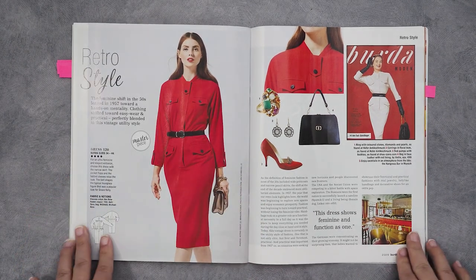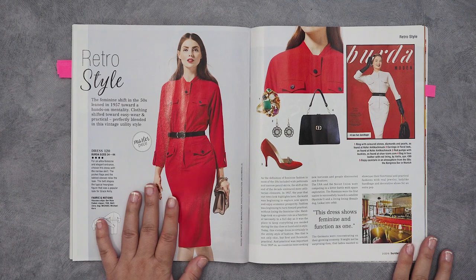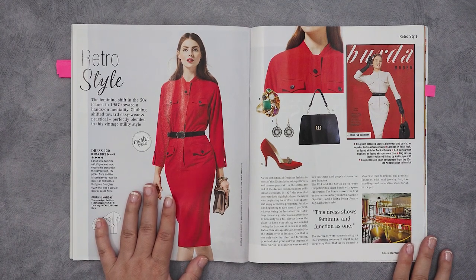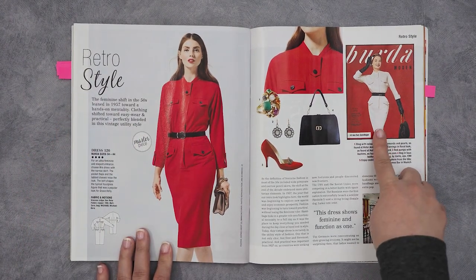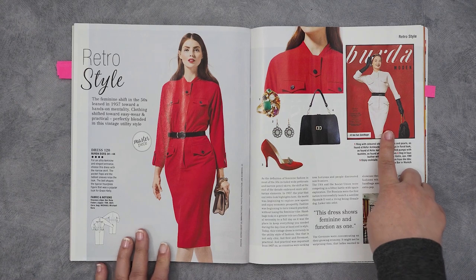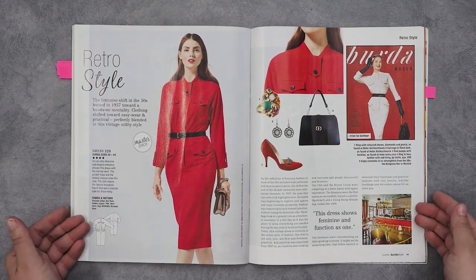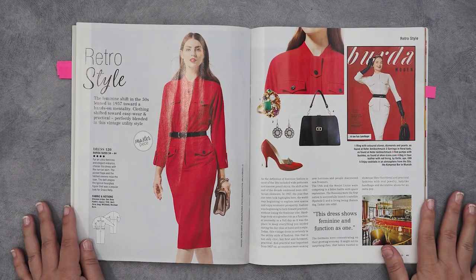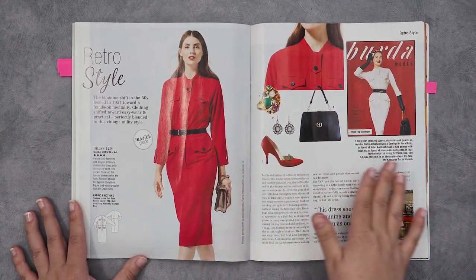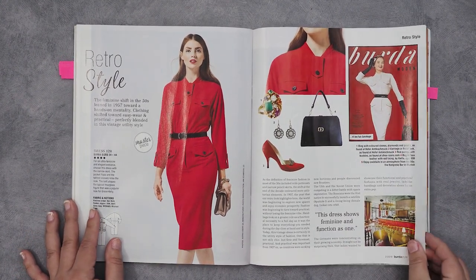In the last few years Burda has started to re-release some of their older patterns. Burda has been going since the 1950s, so every issue now will have a retro-style pattern. You can see what it looked like when first released and then they re-release it. I don't know whether they redraft it based on the look or whether they use the original patterns, but there is one of these in every issue these days.